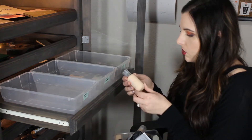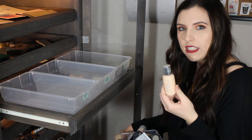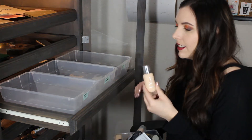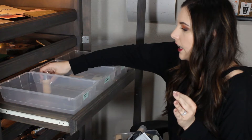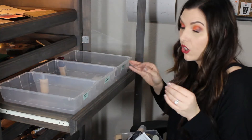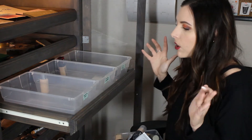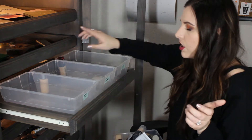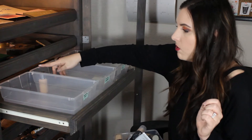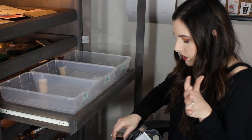This is the Dior Backstage Face and Body Foundation. After I've been using this more I need to try it out more because I feel like it has started to break up on my skin really weird and I don't know if that was like the primer or the setting powder I used. So I'm definitely going to keep on trying this one out. When I first tried it I really loved it, so I don't know what's happening. Maybe it's my skin changing.